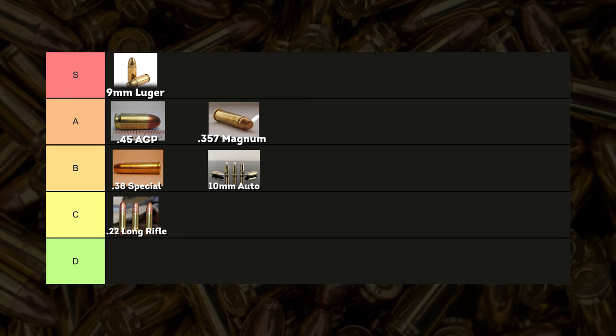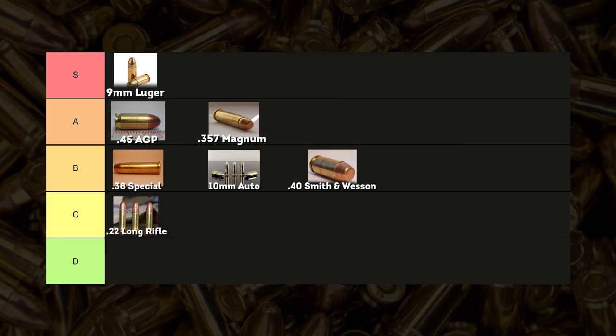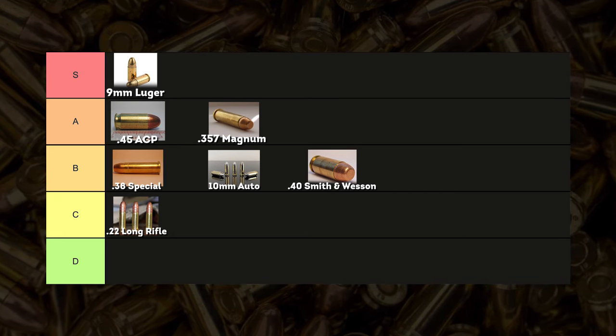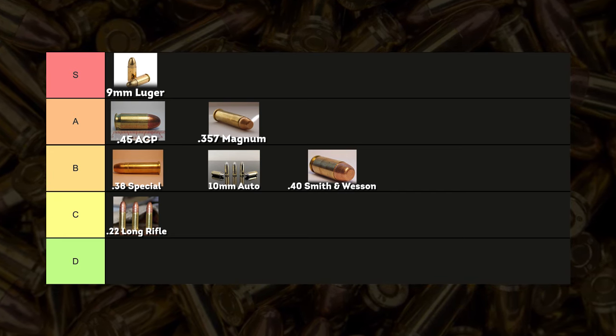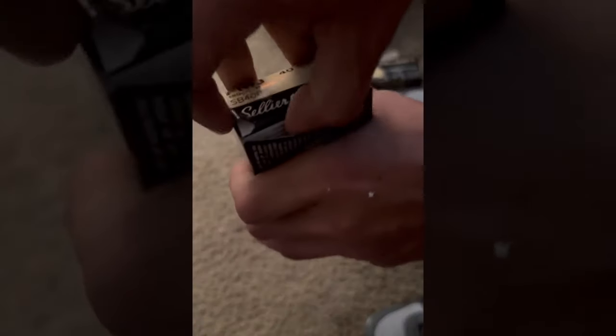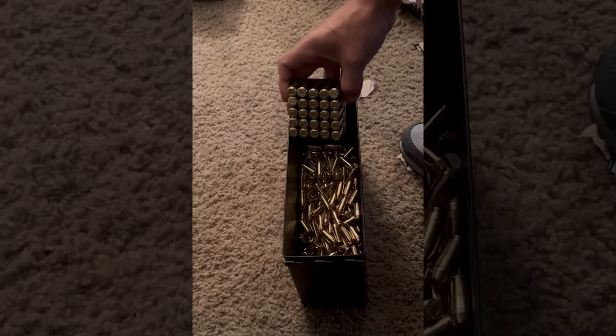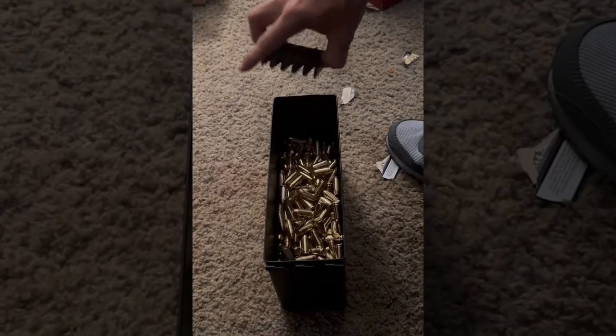In summary, the .40 S&W finds a middle ground, offering a blend of the high capacity of the 9mm and the stopping power closer to the .45 ACP. Its B-tier ranking acknowledges its solid performance in self-defense situations, balanced by considerations of recoil and the shifting preferences of shooters towards other calibers that offer similar advantages with fewer trade-offs.